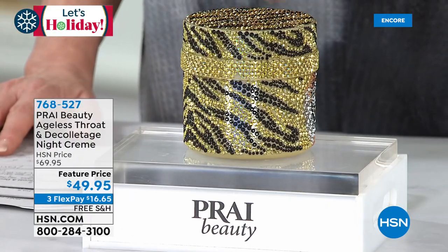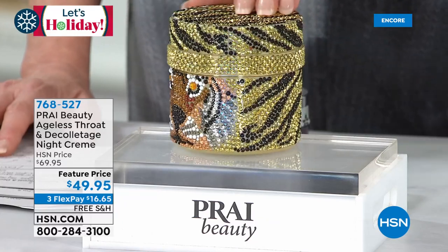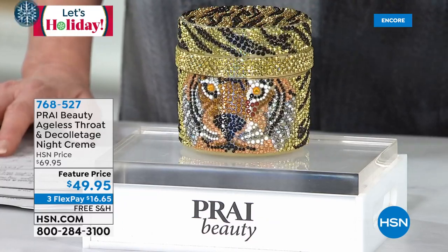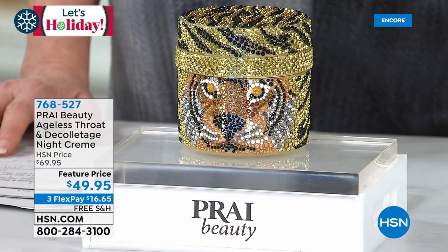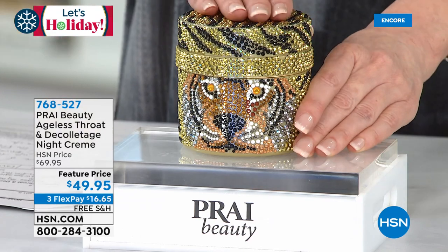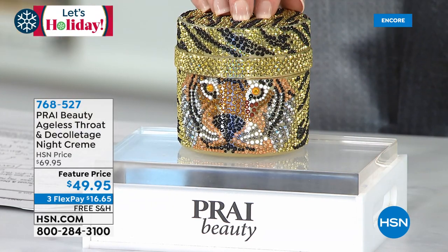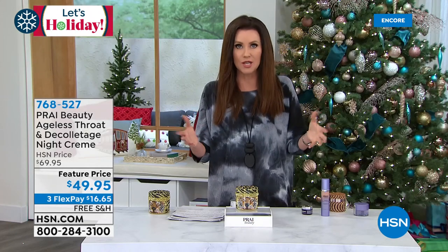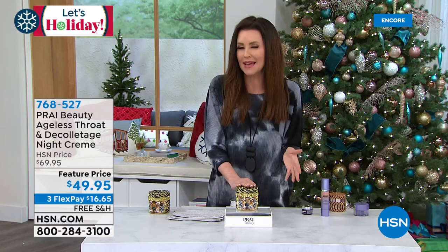Oh my goodness — this is so gorgeous. We want everybody to see it as you're talking about the magic that really does lie within. This is the most potent and powerful throat night cream that we have here at HSN. There's a reason it has that very specialized retinol — two different forms. You can't just use any retinol on your neck. Your dermatologist will tell you retinol is the number one anti-aging ingredient. Anybody over 30 needs to be using retinol, but they'll also tell you, you can't use it on your neck.